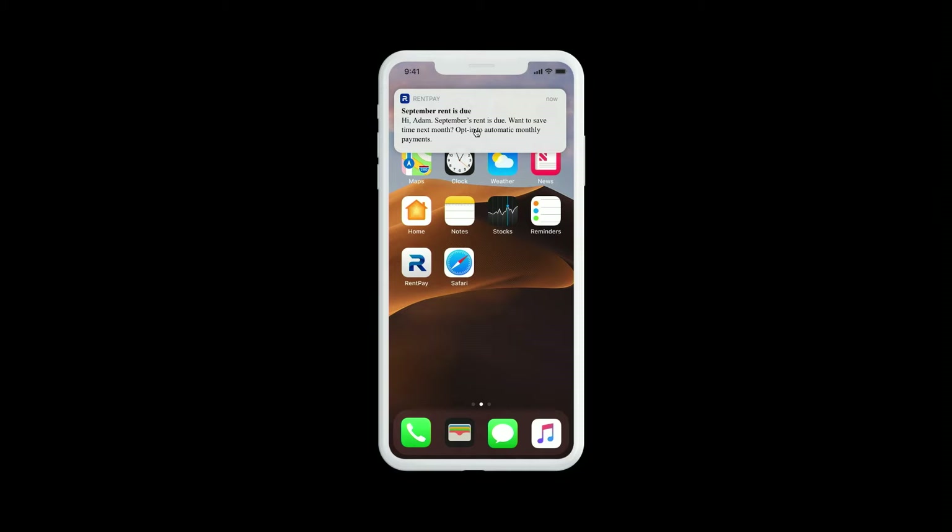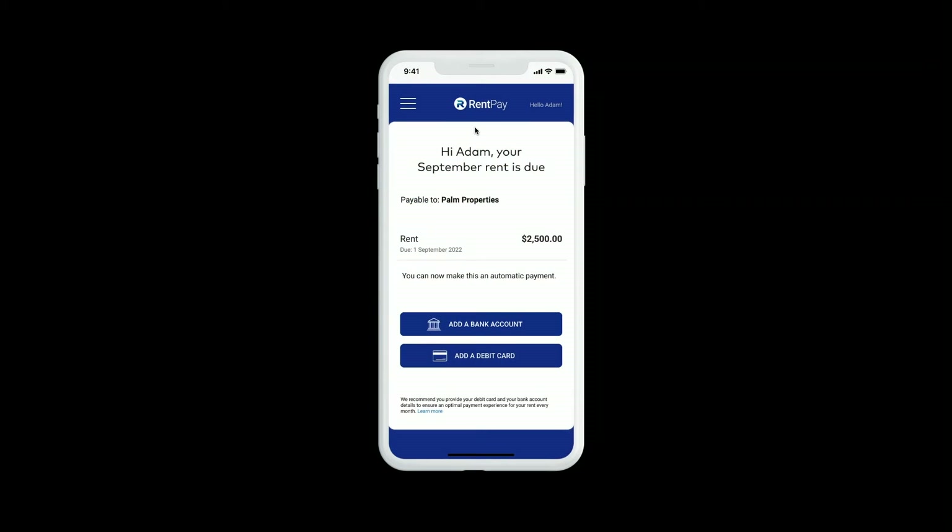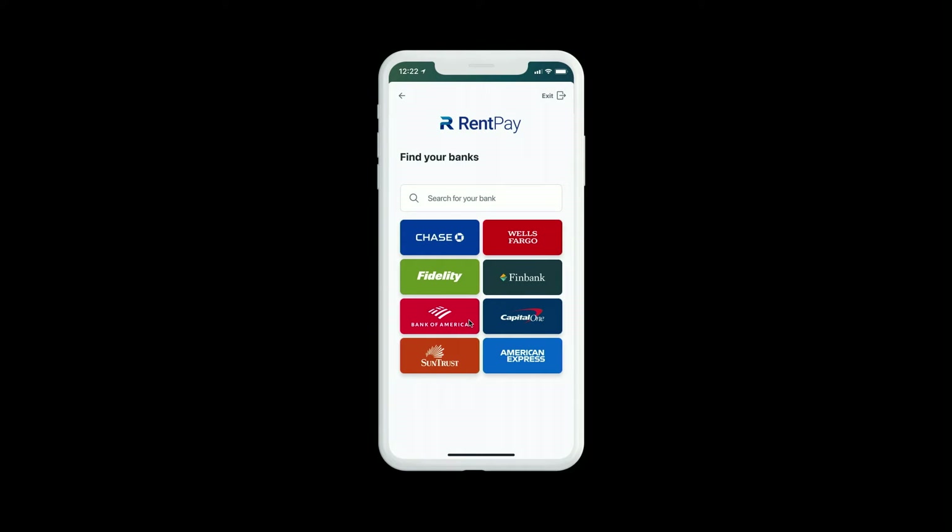This could be utilities, telco, insurance — essentially any recurring payment. Adam is prompted to set up an automatic payment in order to optimize his payment options and ensure a streamlined experience and reduce the risk of payment friction through payment rejections for various reasons. Adam can see the amount that's due and he can click on 'Add a Bank Account,' and he's brought to a connect experience.